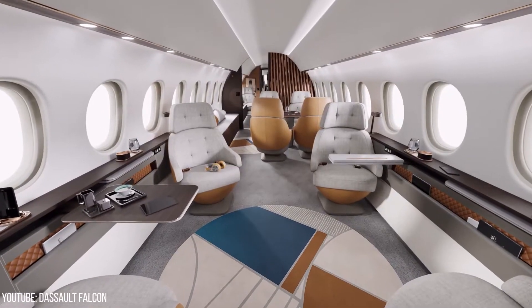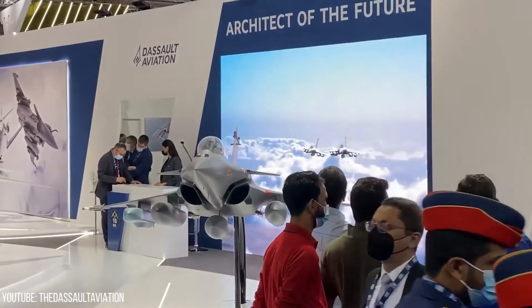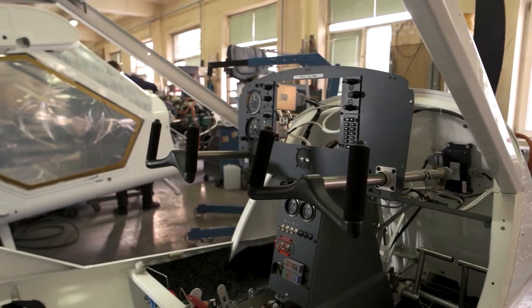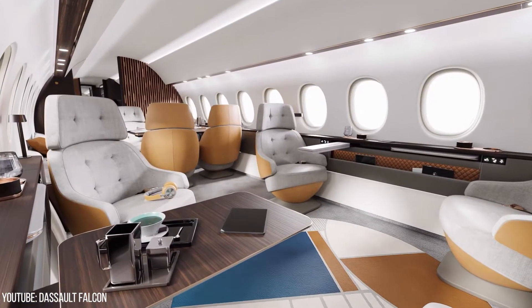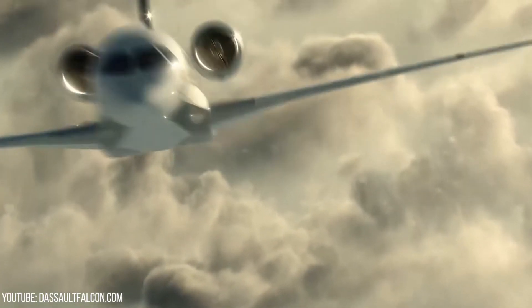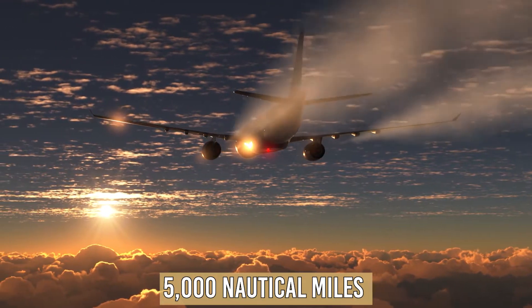Inside the Dassault Falcon 10X. Dassault Aviation, the French aircraft manufacturer, unveiled the Falcon 10X in May 2021 — a new, sophisticated, high-speed, ultra-long-range business jet with a range of up to 5,000 nautical miles.